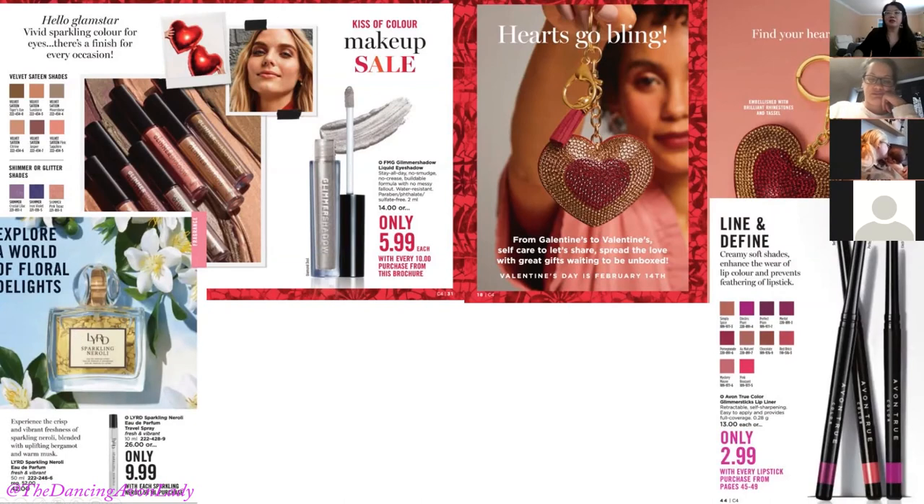Next we have the Layers Redefined Sparkling Neroli Eau de Parfum for $9.99 with each Sparkling Neroli 50ml purchase — a good order closer. If they end up ordering the full size, you can say 'did you want me to add one of the travel sizes for refreshers?' With a qualifying purchase of the full size you can get it for $9.99, which is about $16 off — less than half price. Market it that way and you might get an extra $10 order.